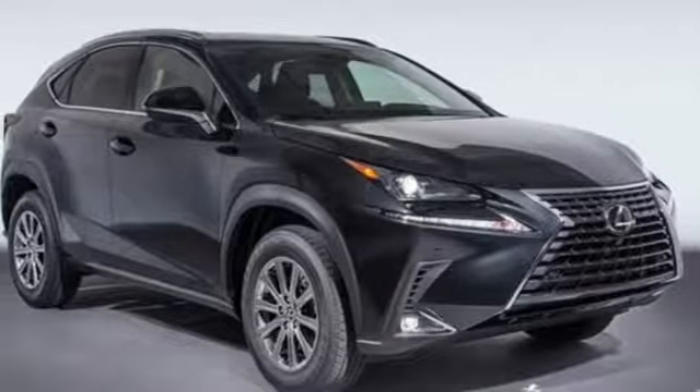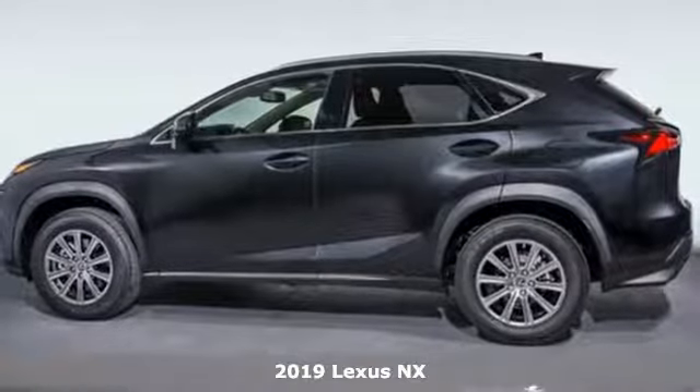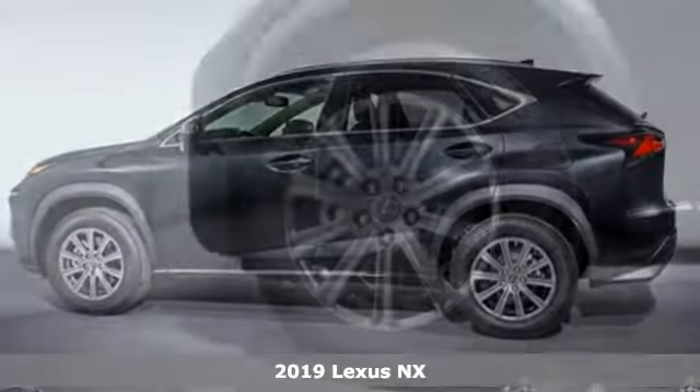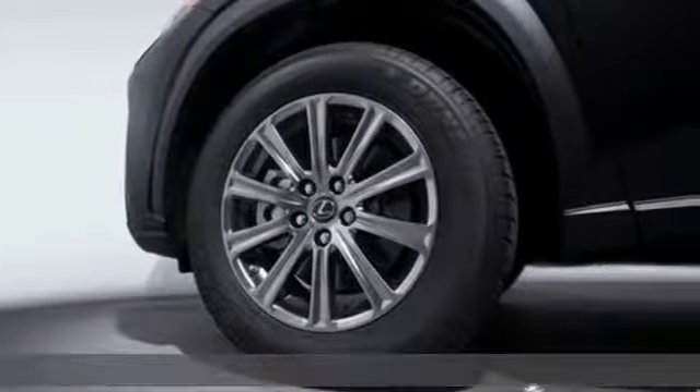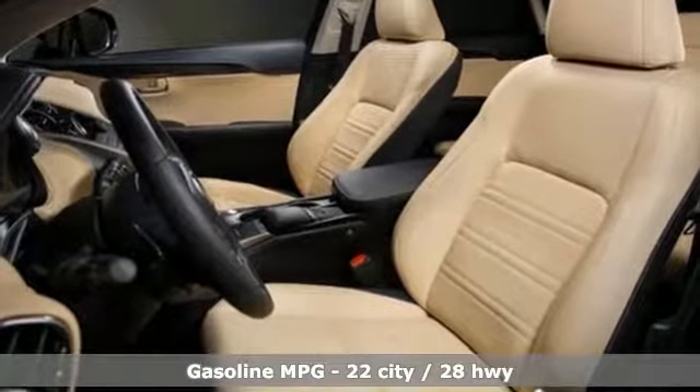Here's a new 2019 Lexus NX. By combining intuitive technology with a design that is aggressive outside and comforting inside, this NX takes the crossover beyond utility. It's equipped for all your driving needs and wants.